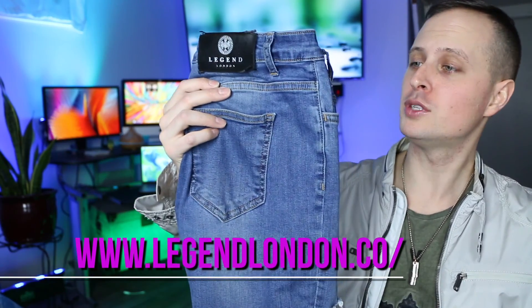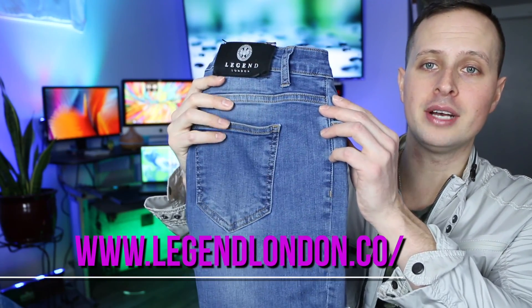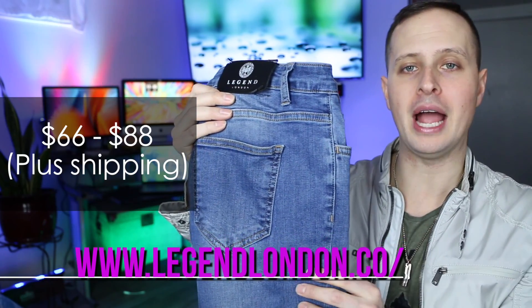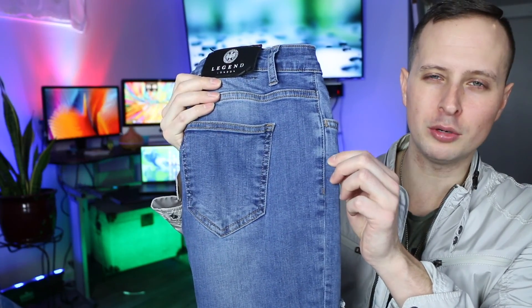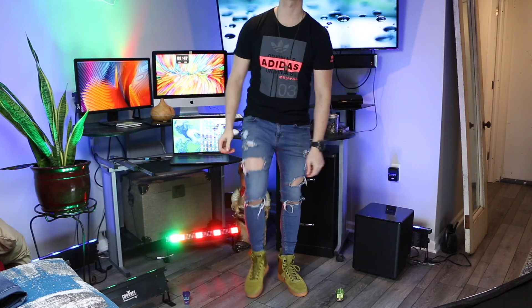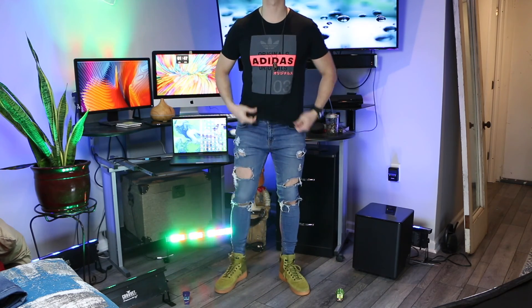The first brand is Legend London. This is a pair of jeans I've had for about over a year now and I really like these. Even though they cost a little bit more than the competitor I'll share after this, they have a little more sheen and I think they go a little bit better with brighter clothes — clothes that shine and shimmer a little bit more. They are certainly the skinniest fit that I have found.